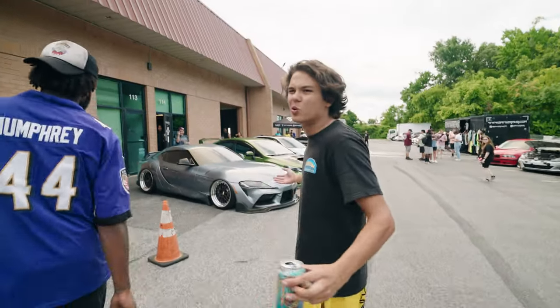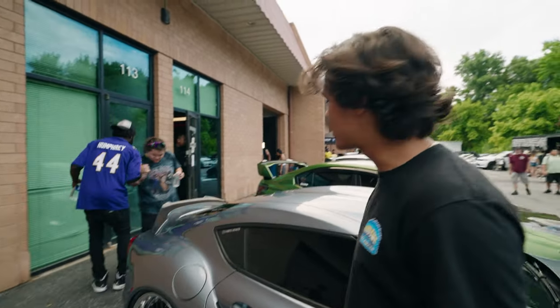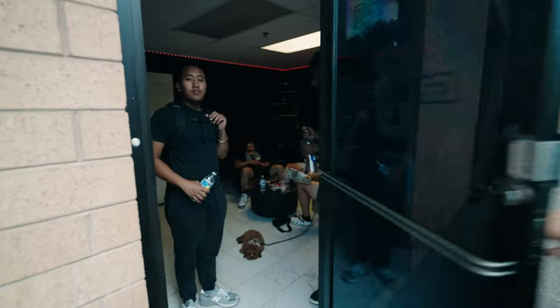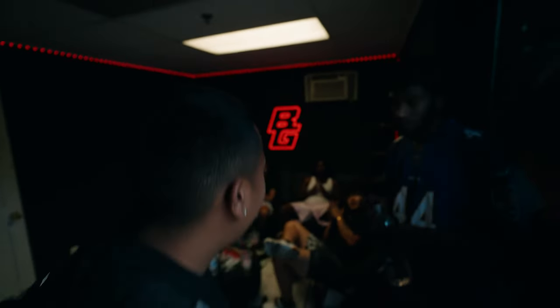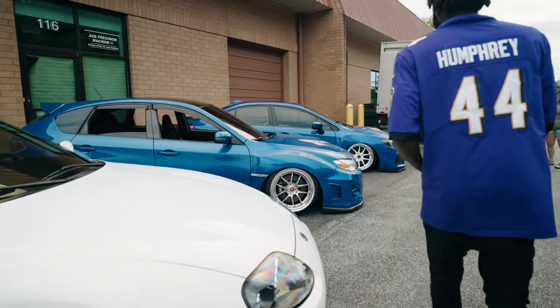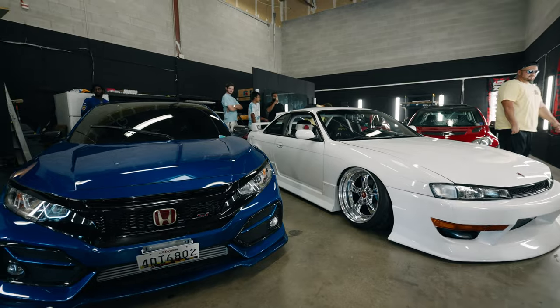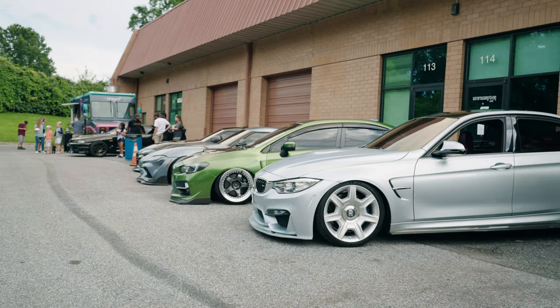Right now we're walking around the Battle Gang meet. Today's their open house at their new shop - super fun time. This is the homie Brian. Two meets in one video, what the frick! Welcome to our private lounge. I'm just going to explore around, shoot some more stuff, and I'll see you guys when I get home.